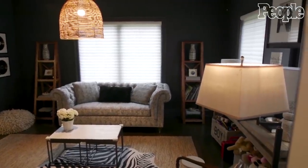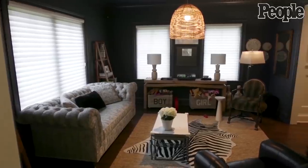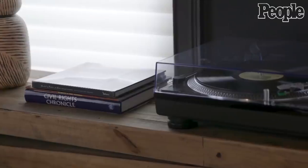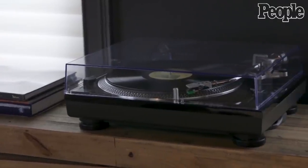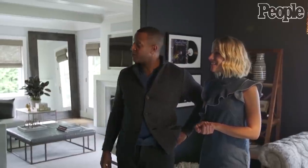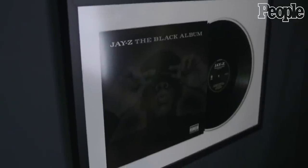This is the one room in the house that probably has a straight up theme, which is music, because that's something that we definitely love and we share in common. Bunch of records over there in the corner, record player, and some of our favorite records of all time. Sticky Fingers, Rolling Stones. Purple Rain. Jay-Z Black Album.